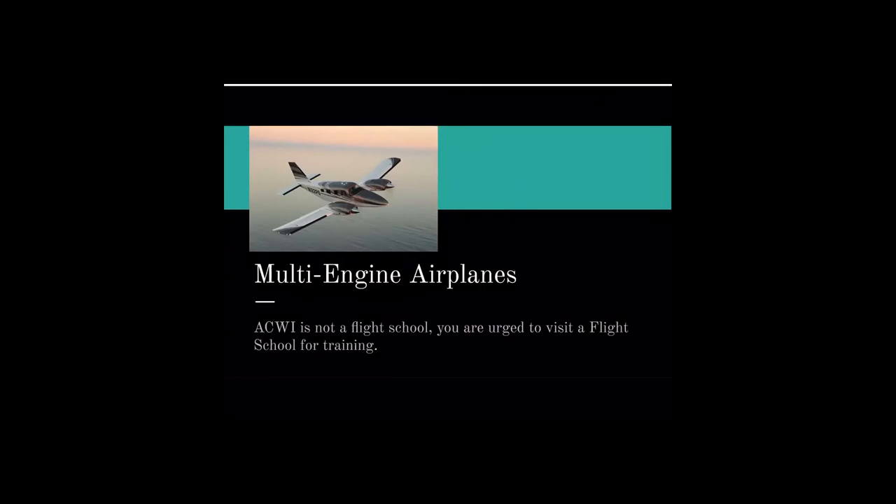I'll be presenting on multi-engine airplanes. As stated on the first screen, this is not a flight school, so any professional advice should be received from an official flight training center.